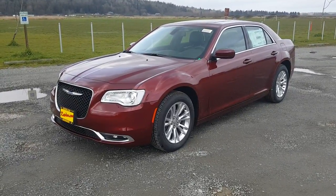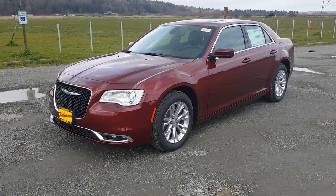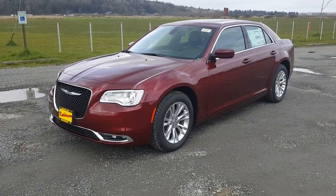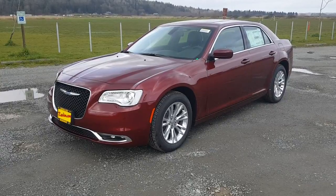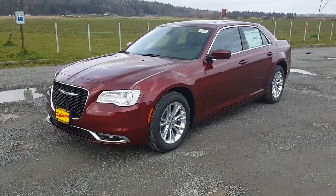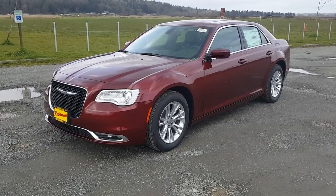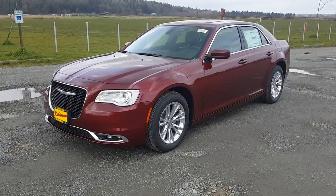Hey everybody, this is Greg from Dodge Monroe. This week we're going to do a walk around on the Chrysler 300. This is actually one of our newest models — we just got it off the train. This is a Chrysler 300 Touring L. I'm going to show you some of my favorite features about this car and get you a little more familiar with it. At the end of this video I'll give you my contact information so you can come take a look at this vehicle with me in person.